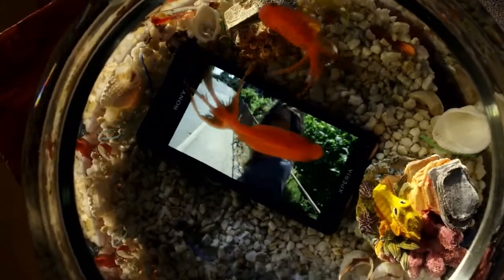Yes, Xperia V is water resistant. Now that is something.